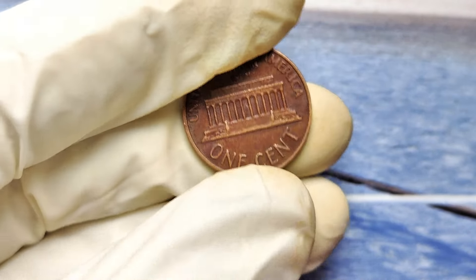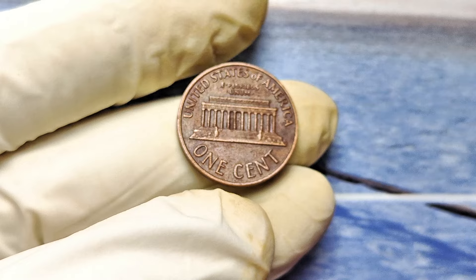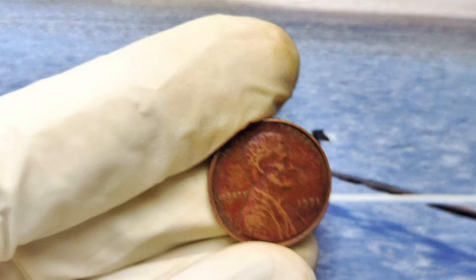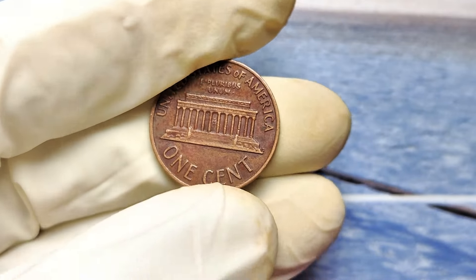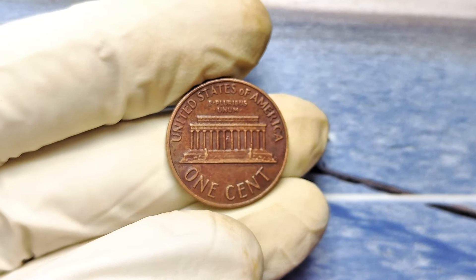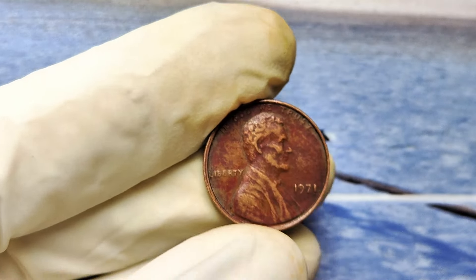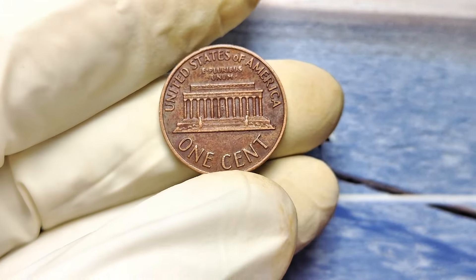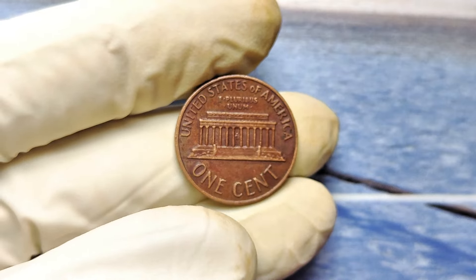Have you ever inspected your coins that closely? Maybe you're thinking you don't have time to squint at pennies under a microscope. But consider this: what if you're sitting on a potential $995,000 without even realizing it? You wouldn't ignore a winning lottery ticket, would you? Let me tell you a quick story — a man in Ohio almost threw out a batch of old coins, but at the last second he decided to have them appraised. To his shock, one of them — a 1971 No Mint Mark penny — was worth over six figures. That's a house, a dream vacation, or even early retirement, all from a single penny.